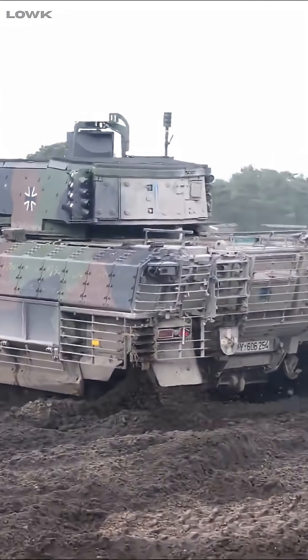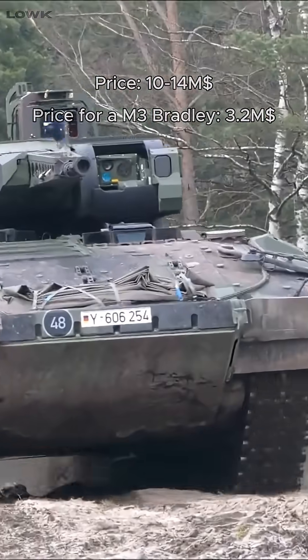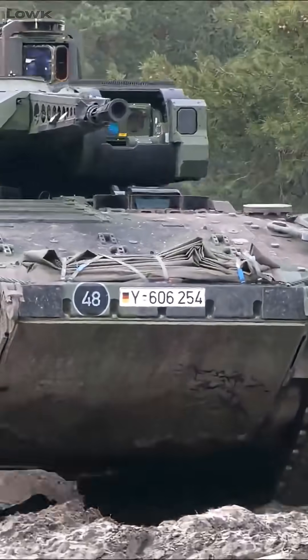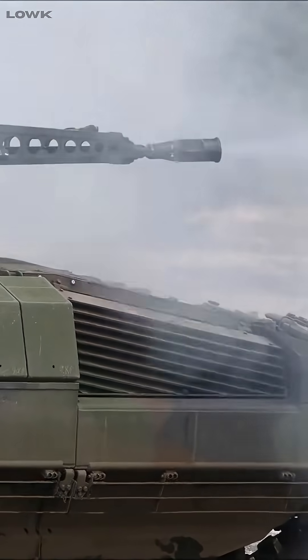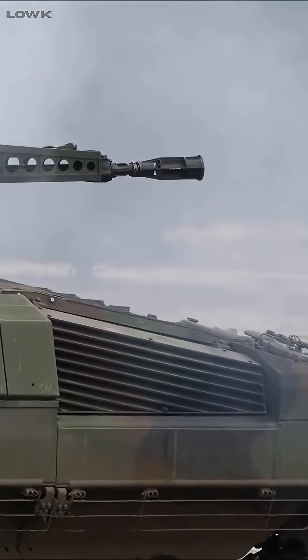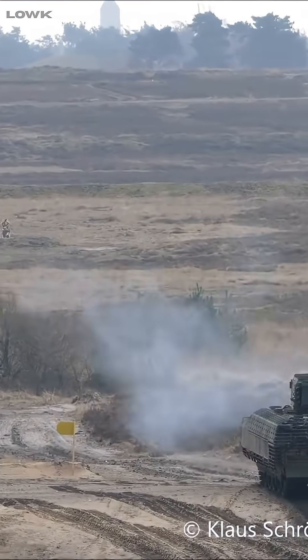But all that tech comes at a cost — literally. It's extremely expensive, heavy for an IFV, and plagued with reliability issues early in service. Weighing up to 43 tons fully loaded, it's more like a mini tank than a troop carrier, which means it's slower and less agile than lighter IFVs.